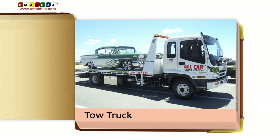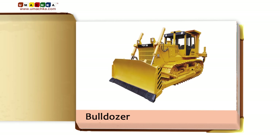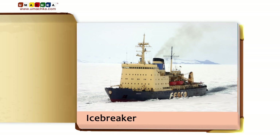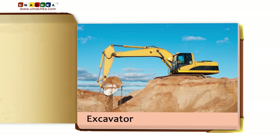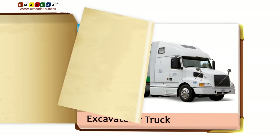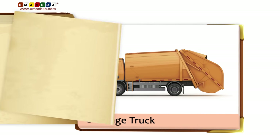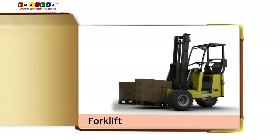Tow truck. Tanker car. Bulldozer. Log truck. Icebreaker. Excavator. Semi-trailer truck. Garbage truck. Forklift.